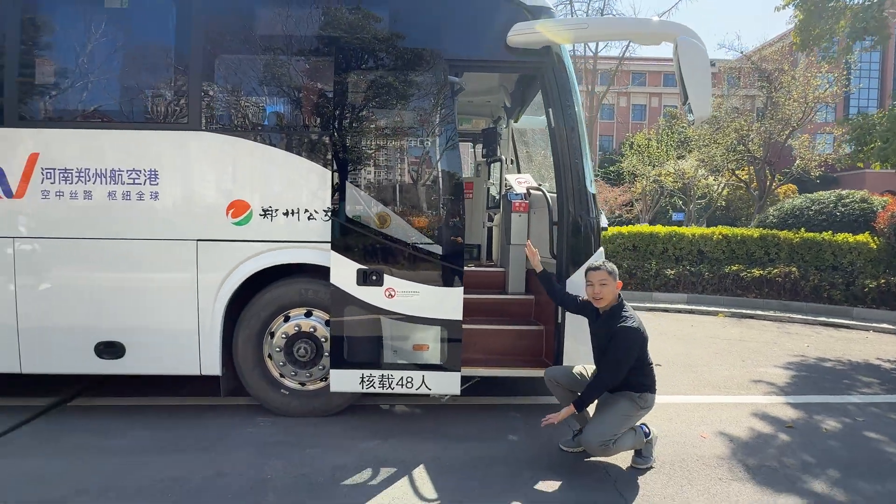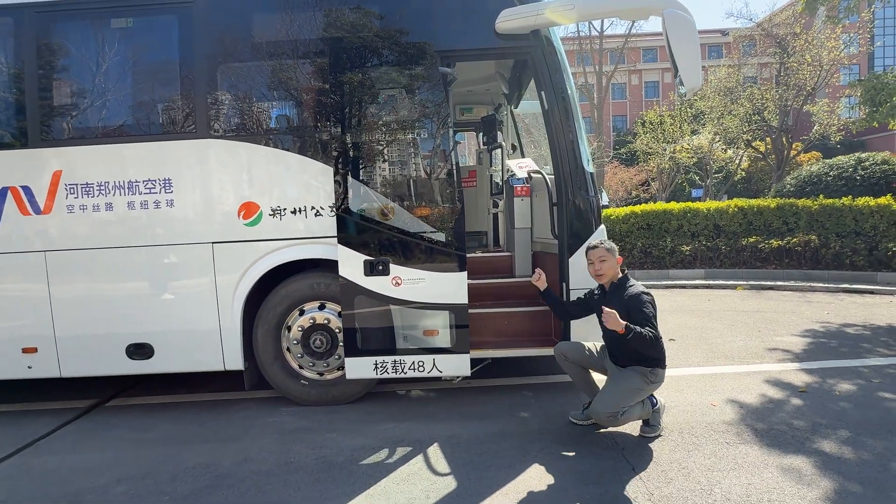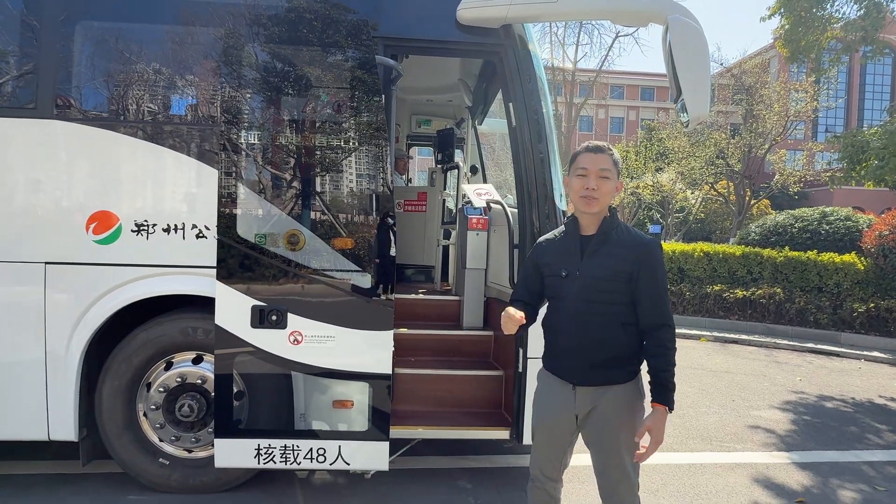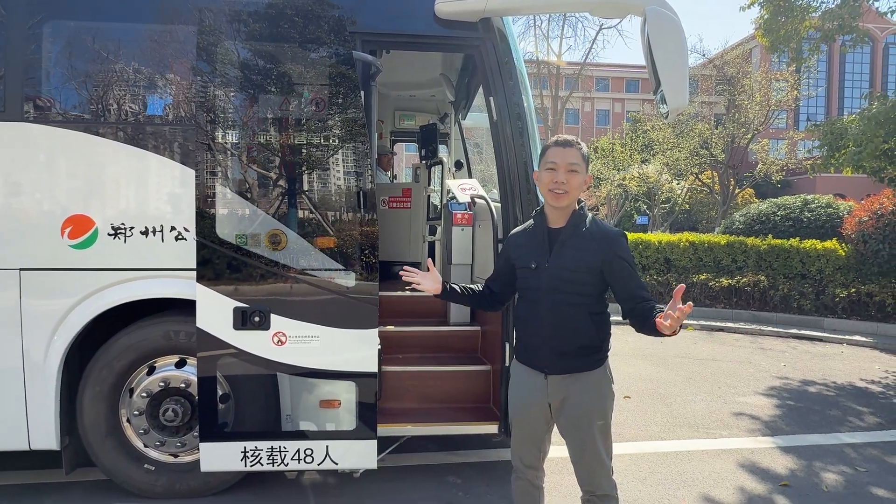This bus can fit up to 48 people. I'm so excited to experience my first BYD bus. Click subscribe to stay updated on more videos on EVs.